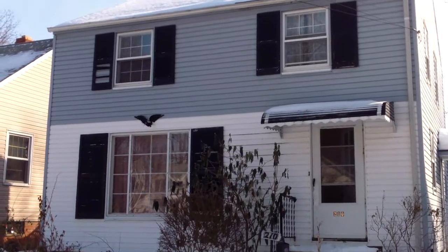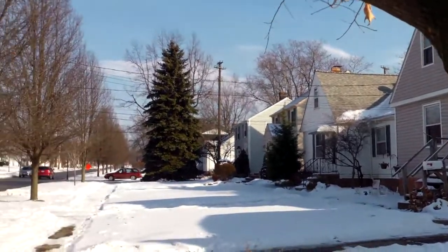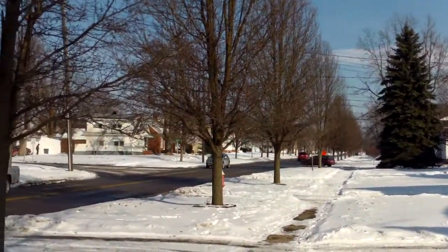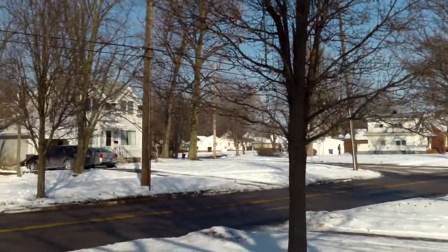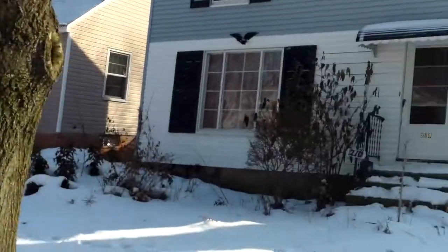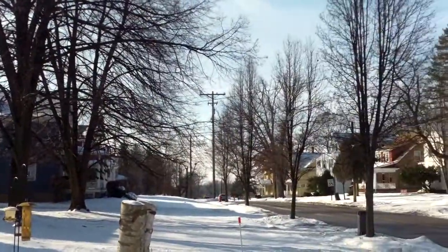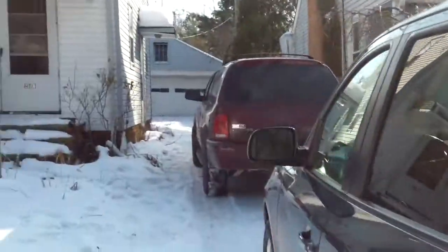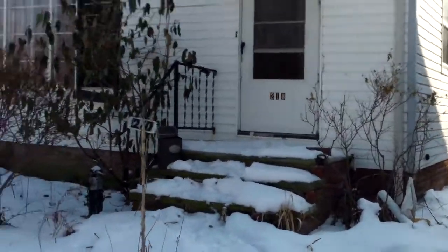This is Ed from rooftopinvestment.com at 210 Columbus Bedford. It's about 28 degrees and sunny here, you can see some of the snow on the roads starting to melt, so it's a little easier to get around this week. Right now we're here making a game plan, quoting the house, and letting the contractor know everything that needs to be done.